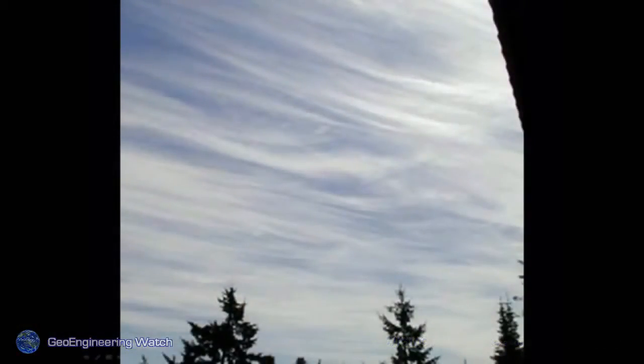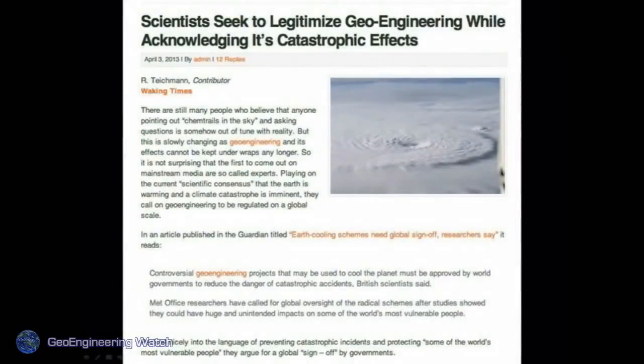These are the skies that many have become used to — that is 100% aerosols in that photo; that is not stratocirrus. Scientists seek to legitimize geoengineering while acknowledging its catastrophic effects. Many scientists I know are little concerned with the consequences of their experiments. They look at the planet as a giant physics lab for them to carry out their operations.